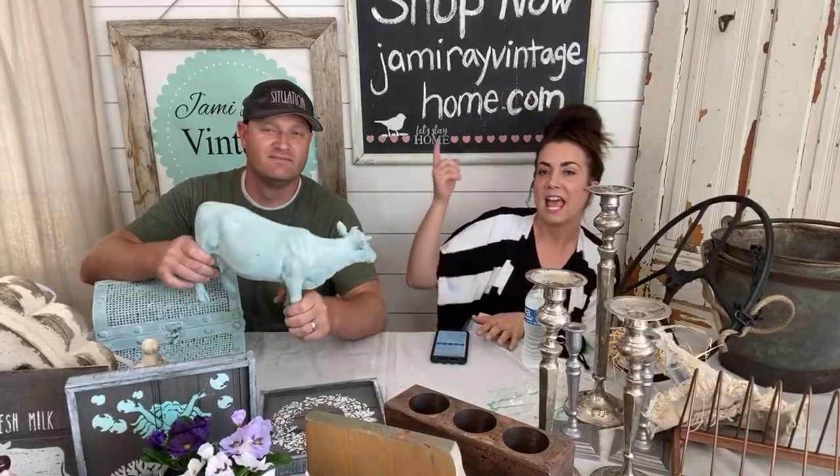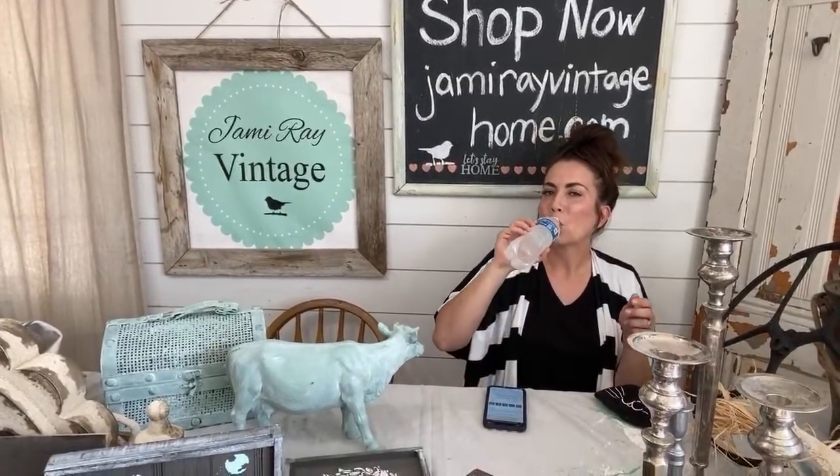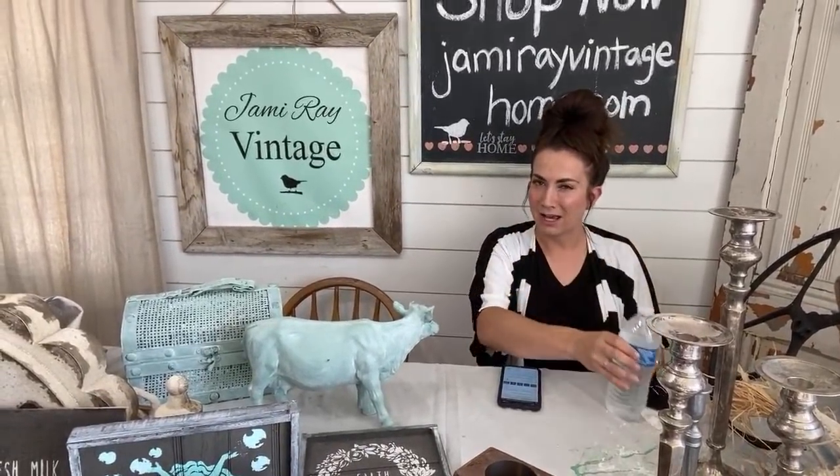If you love junk home decor and DIYs, Mariah is on sharing links. Everything is already on the website at jamierayvintagehome.com so you can browse while you're watching. We're going to show you things we've got up on the website. We touched minimal items on our trip and used lots of hand sanitizer.